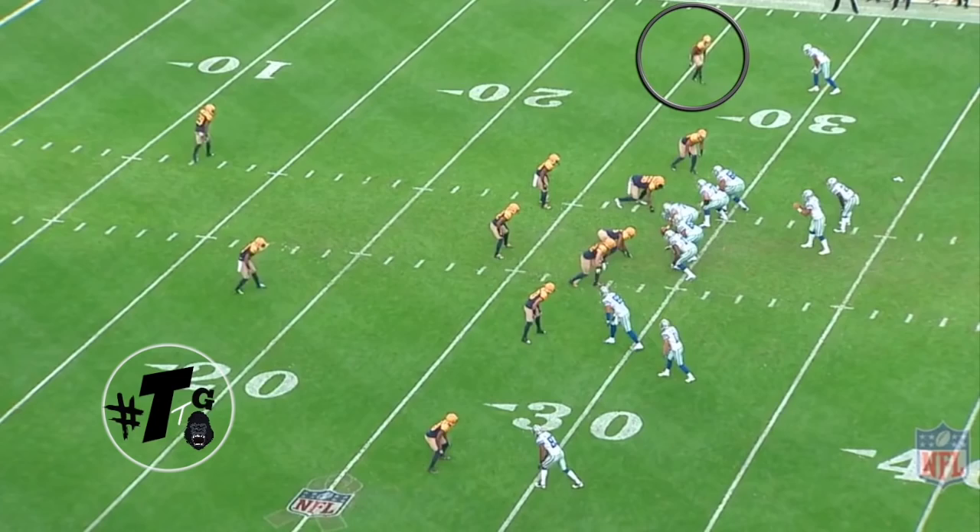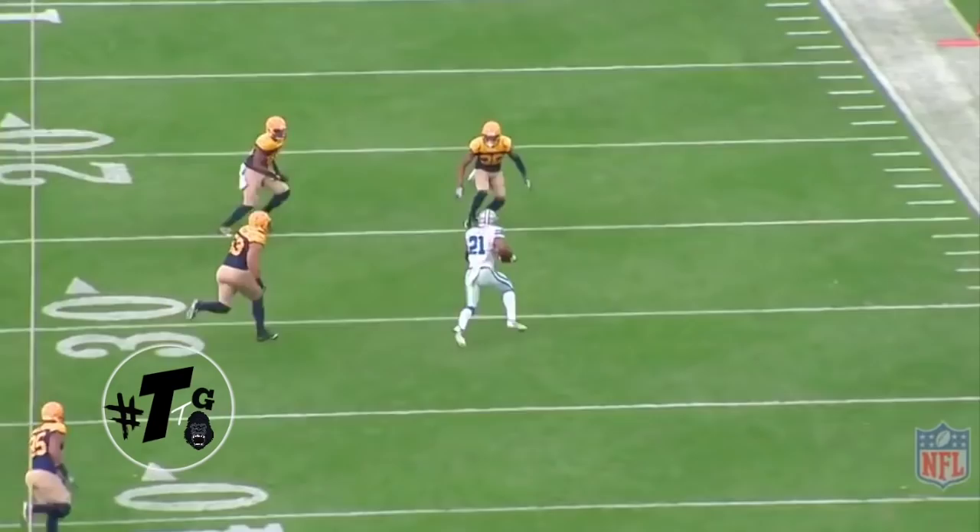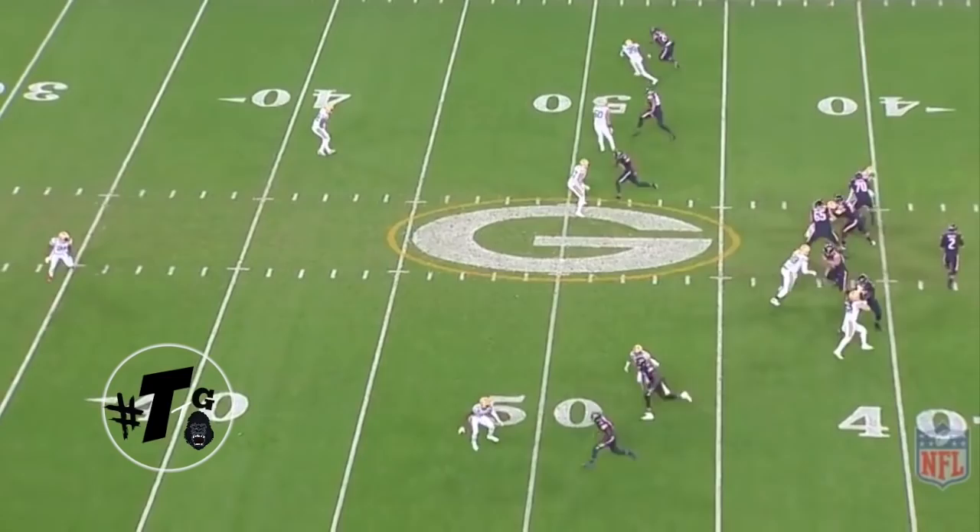Gunner is in a cop technique against Bryce Butler. He does a good job of one-two, redirecting him. Now the ball is thrown down the field — let's make a tackle. Goes straight for the kneecaps.